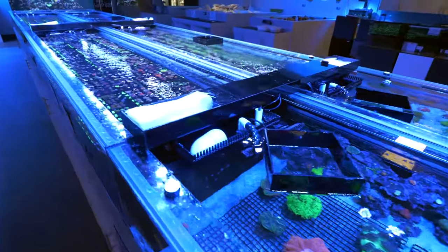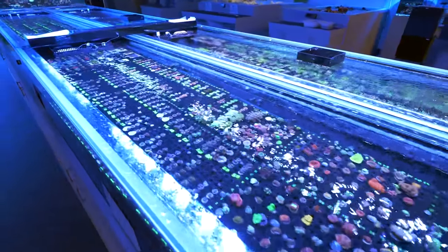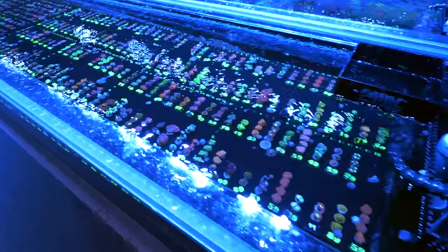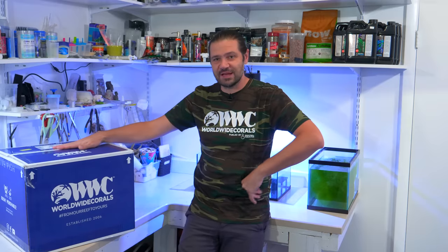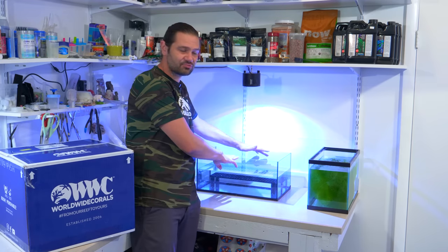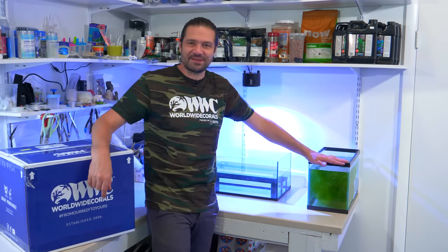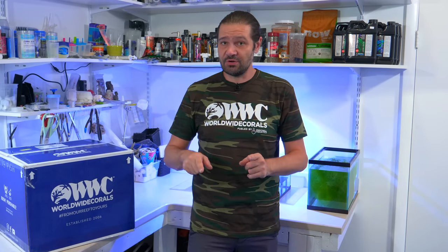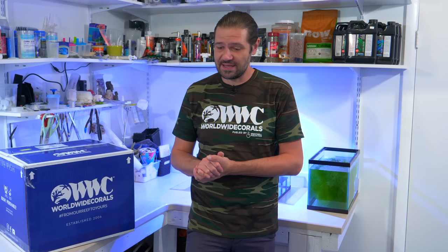I spent a couple of days window shopping the corals that spoke to me the most and picked out about 20 that I wanted to bring home. I've got my box of corals here ready to go, a frag receiving tank right here, and a little extra Chaetomorpha that I harvested from my Chaetomorpha reactor that I shared a few videos ago. Make sure to subscribe so you don't miss the updates — this is going to be some of my highest caliber coral aquarium content for the rest of the year.